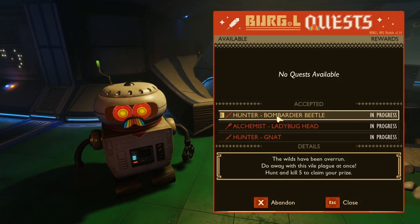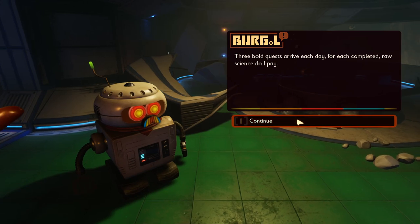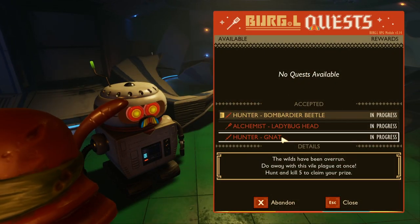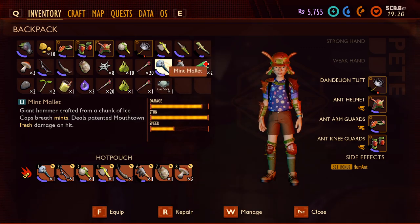I'm working on these ladybug head quests — oh, I don't have a ladybug head, but I've got three of these bombardier beetles down. They're pretty ruthless, but now that we have our mints, we've got this mint mallet. Check this mint mallet out — a giant hammer crafted from a chunk of ice cap breath mints. Deals patented mouth-town fresh damage on him.